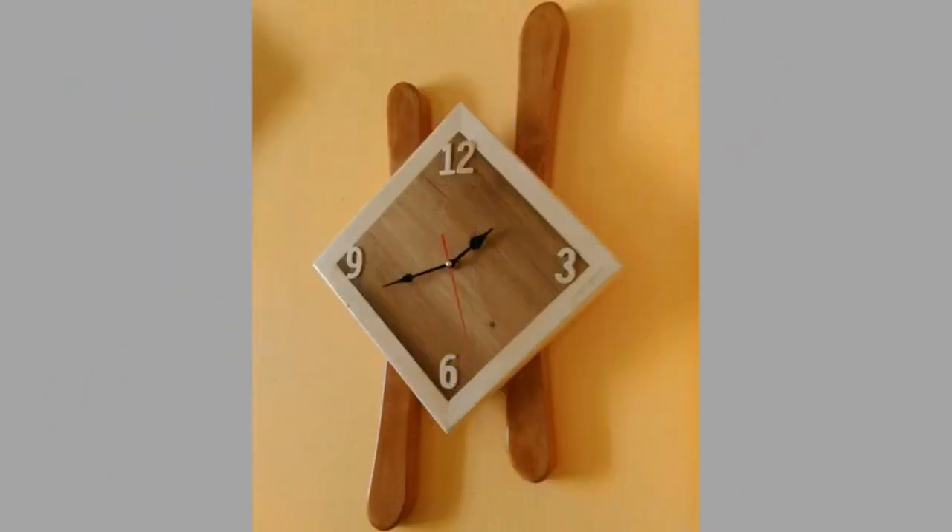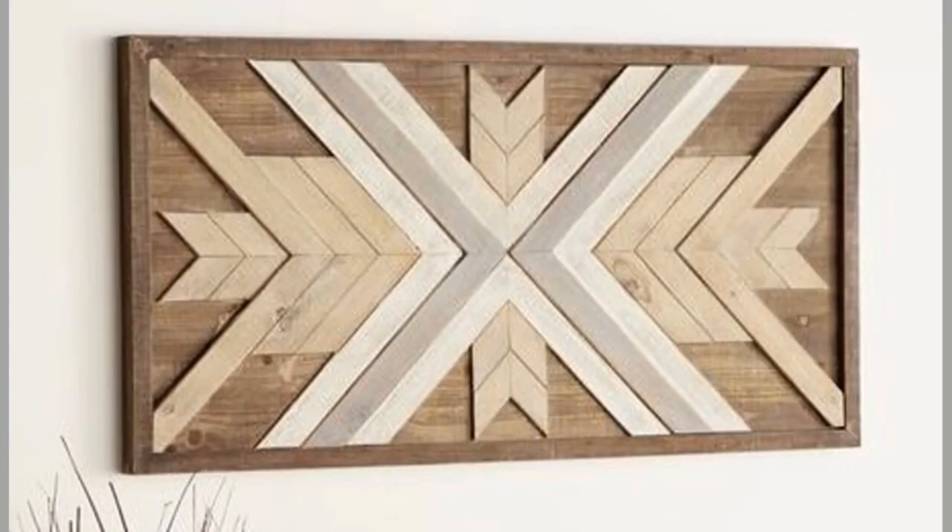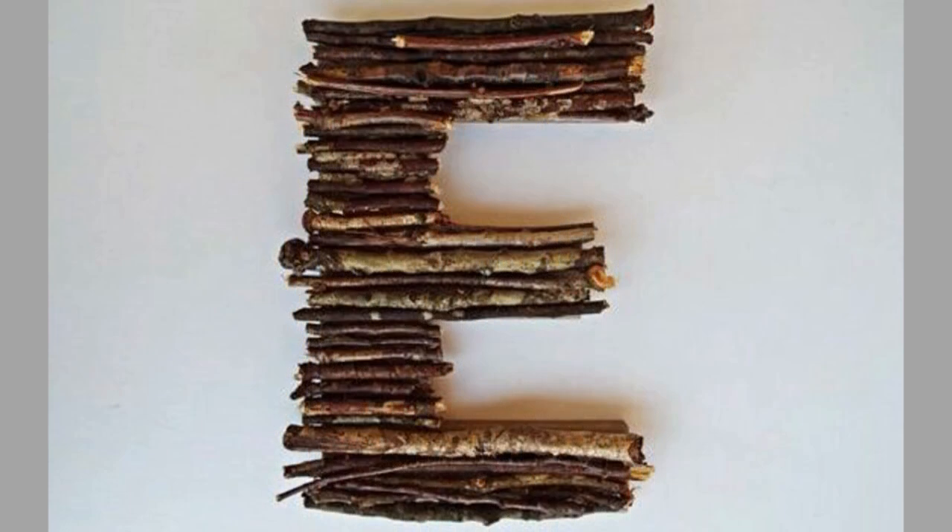DIY wood wall decor is available in various designs. Thus, you have the option to choose the desired design for the walls of your house. You can choose a suitable DIY wood wall decor for the kids' bedroom, master bedroom, drawing room, hall, etc. Most wood wall decors come with beautiful designs that attract and can enthrall us with their artistic beauty.